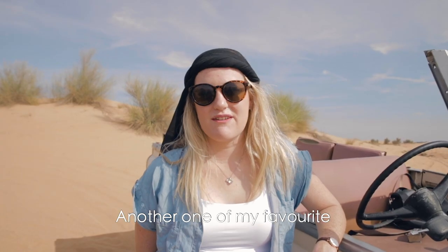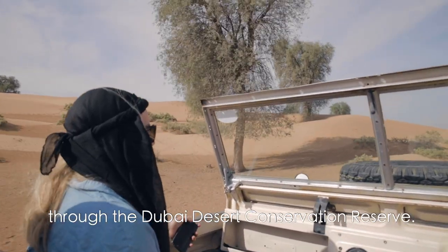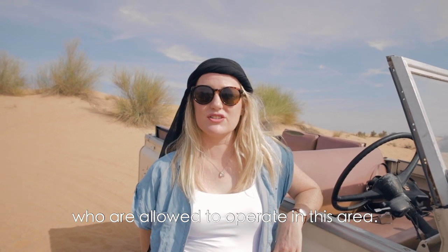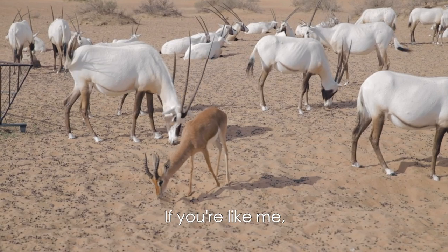Another one of my favourite outdoor places in Dubai is of course the desert. The best way to experience it is on a wildlife drive through the Dubai Desert Conservation Reserve. There are only a few desert safari companies who are allowed to operate in this area. I'd recommend Platinum Heritage as they are the only ecotourism desert safari company in the UAE.